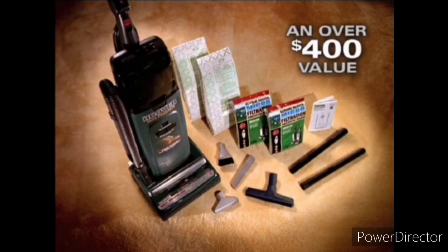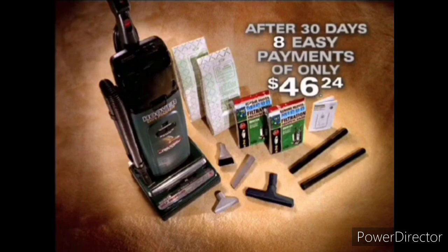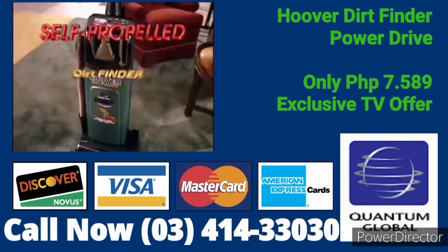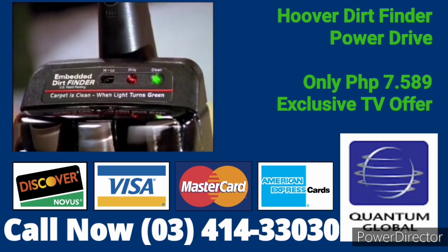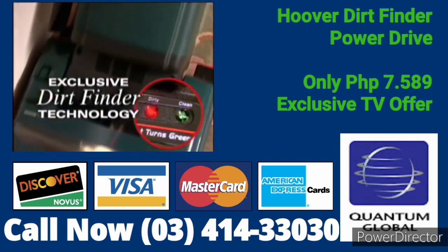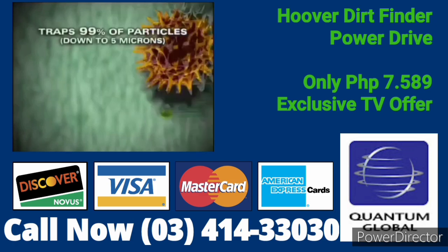If you call now, you can try the Hoover self-propelled Dirt Finder for 30 days at no charge. If you're impressed with the Dirt Finder — as we know you will be after 30 days — your credit card will be billed eight easy payments of only $46.24. Just call the toll-free number on the screen, or send a check or money order for the full amount plus shipping, handling, and any applicable tax. We're so confident you'll love it — you'll get a 30-day money back guarantee. Whether you want to upgrade your current vacuum, give the ultimate gift of cleanliness, or just own America's best cleaning upright, call now.